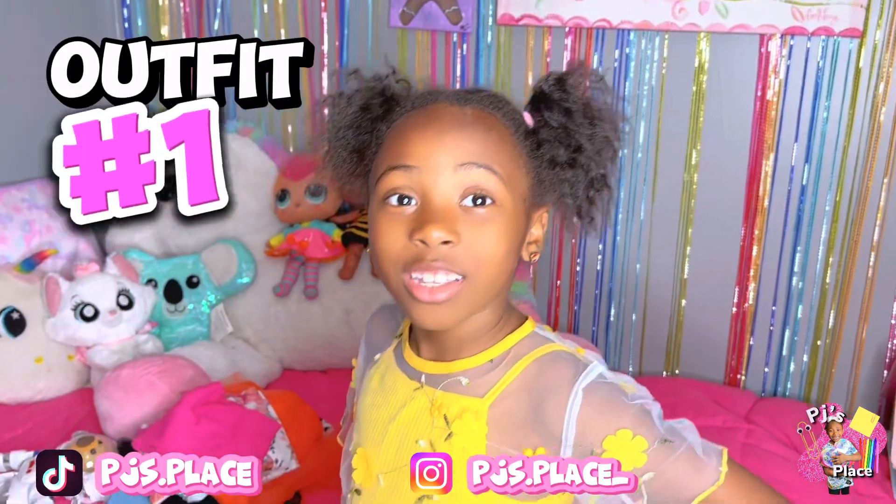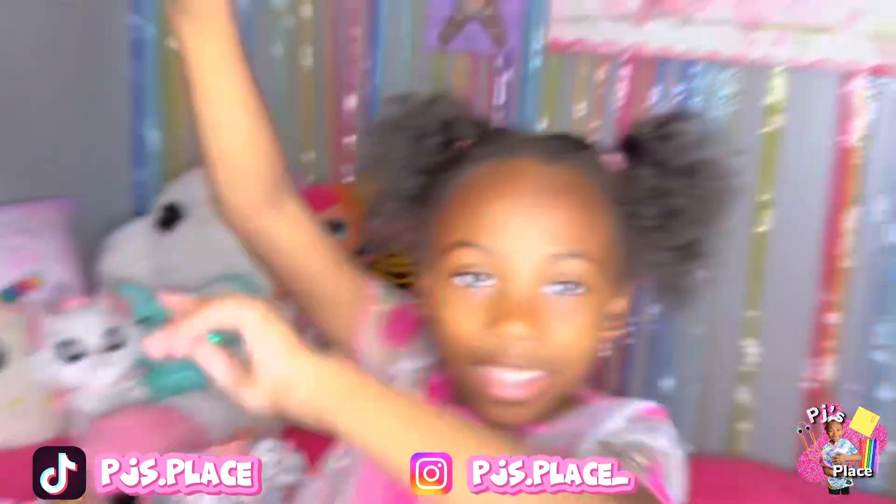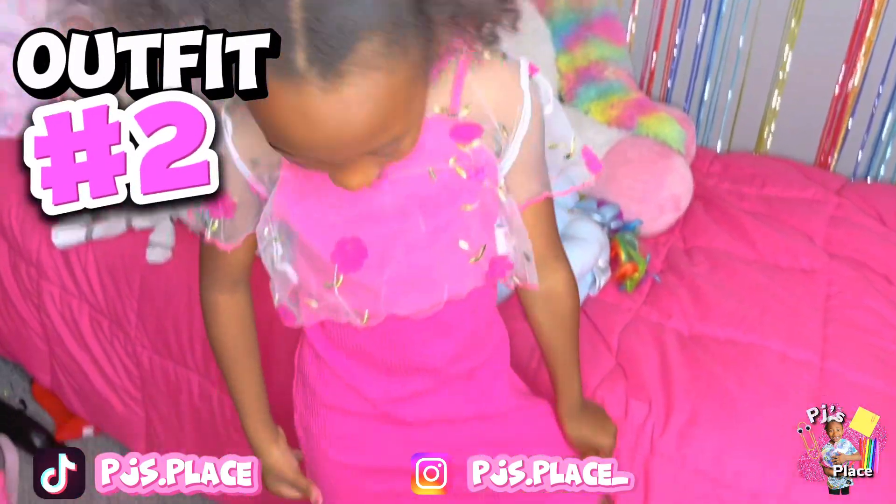Alright, this is the first outfit. So guys, look at my favorite outfit.